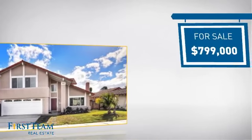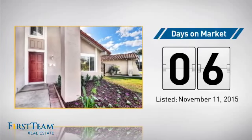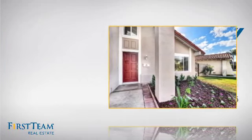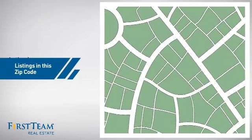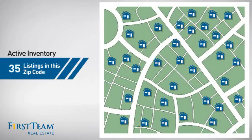Currently listed at just under $800,000, it just went on the market this month. Wondering how it stacks up against the competition? There are now 35 homes on the market within this zip code.